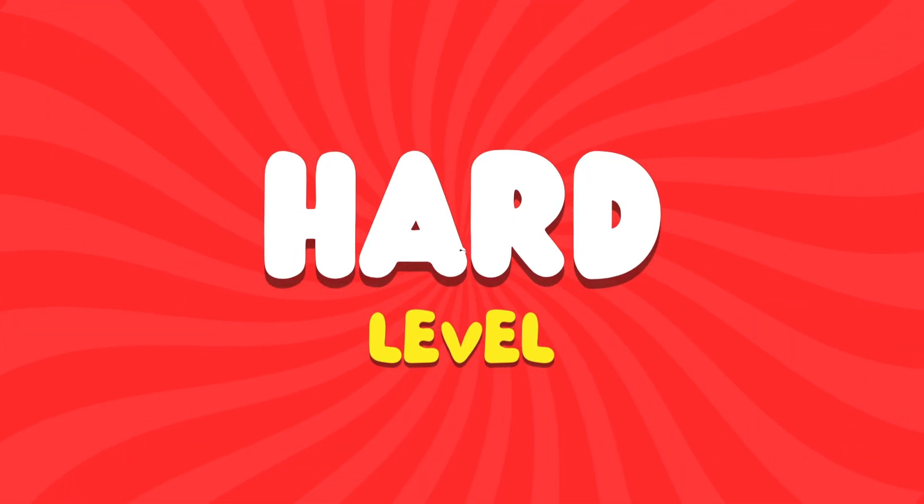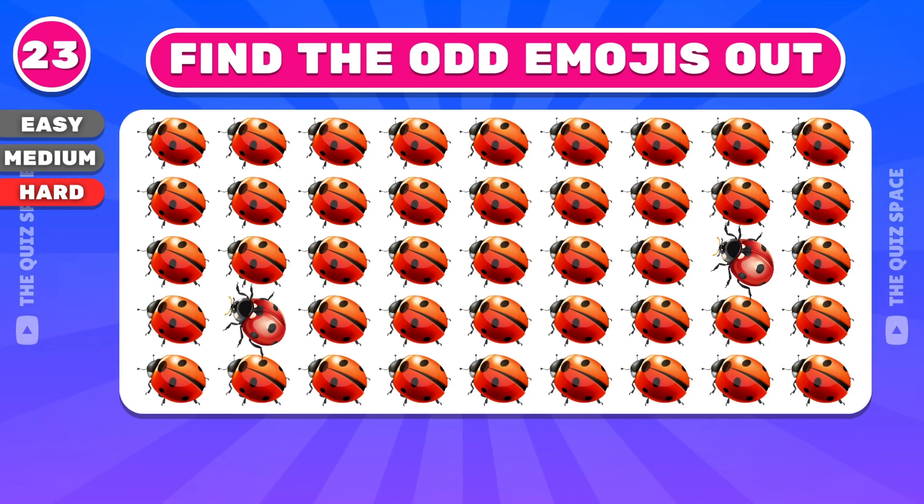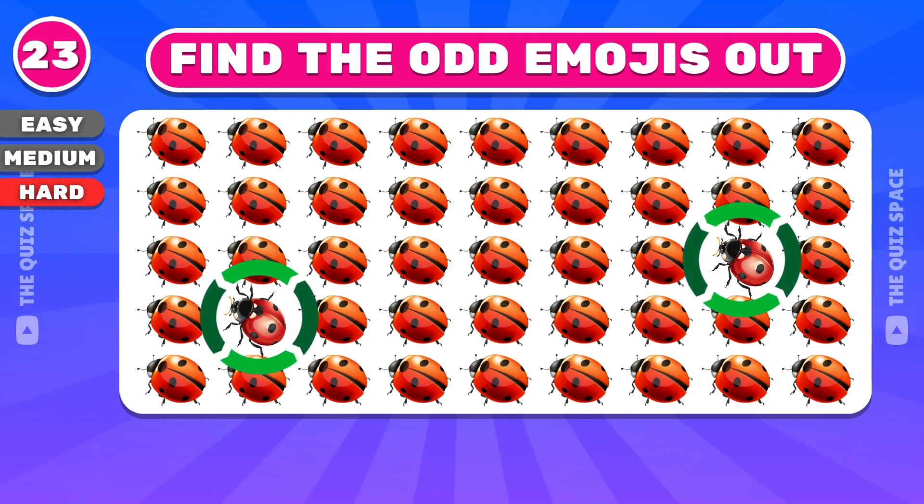Now let's move to the hard level. Try to find this odd emoji. Excellent — the odd emoji is located in the third and fourth row.